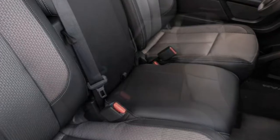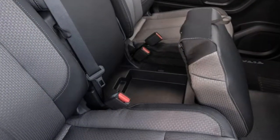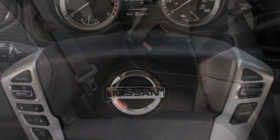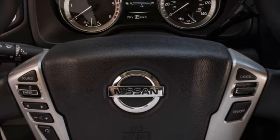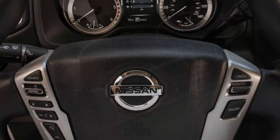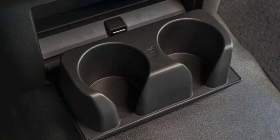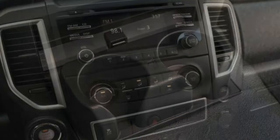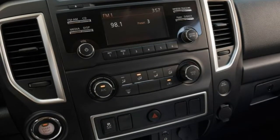Child safety seat accommodation: The LATCH anchors for the outboard rear seats can be accessed, as can the top tether anchors behind the rear seat backs. However, it's still tricky to secure a forward-facing seat, and the height of the cab itself makes it quite a reach.